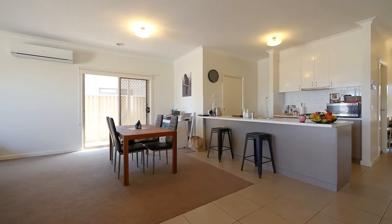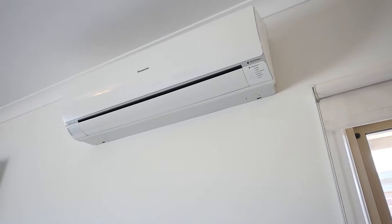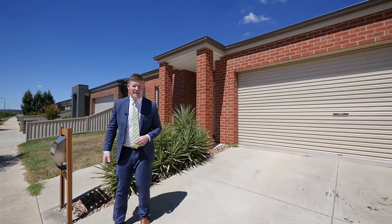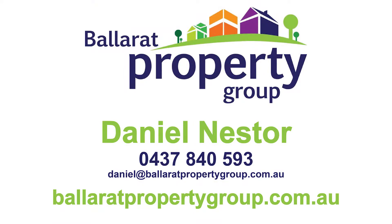The property is kept comfortable all year round with gas central heating and split system air conditioning. Set on a low maintenance manageable allotment and situated close by to the new Dellacombe Town Centre, everything here is at arm's length. Give me a call today and let's make a time for your inspection.